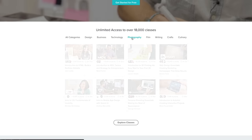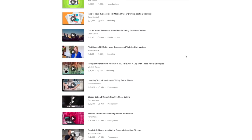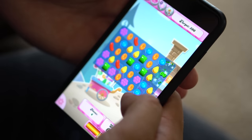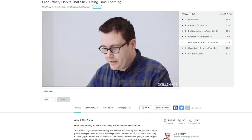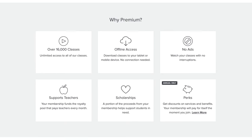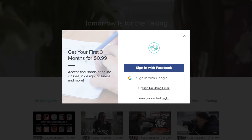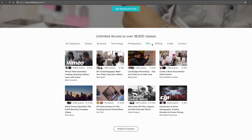Skillshare is an online learning community for creators with more than 17,000 classes in videography, productivity, photography, and more. It's available on Android and iPhone with the ability to download any course for offline viewing. I'm currently watching Mike Vardy's productivity habits that stick on time theming, which I highly recommend. Premium membership begins at around $10 a month for unlimited access, but just for January you can get 3 months of Skillshare for just $0.99 — use the link in the video description.